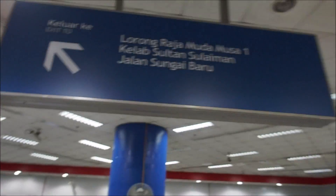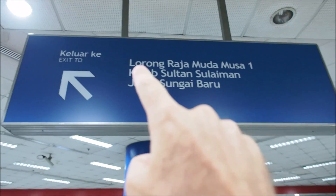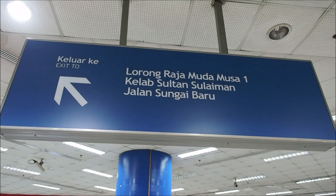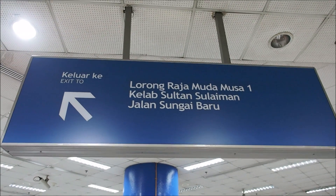I've arrived at the Kampong Baru LRT station. It's pretty quiet here — I don't see any other people at all. I just noticed on the sign board here they have a listing for the food street. I think Lorong Raja Muda Musa is the food street, and I'll probably walk down that street in search of my five snacks.